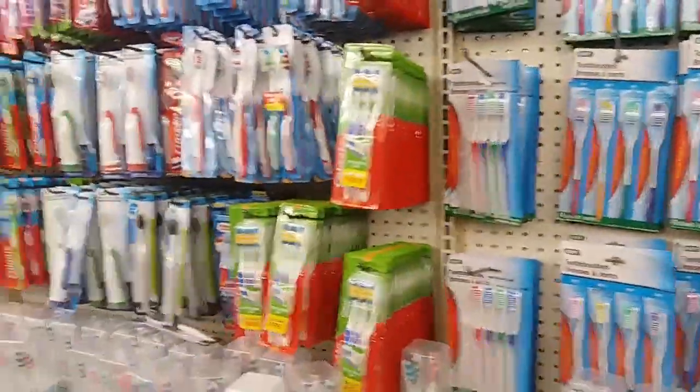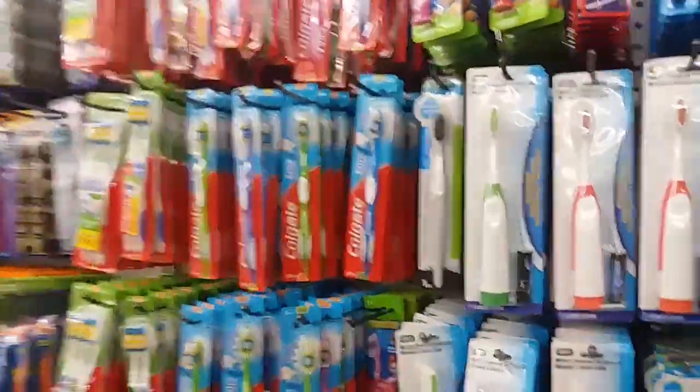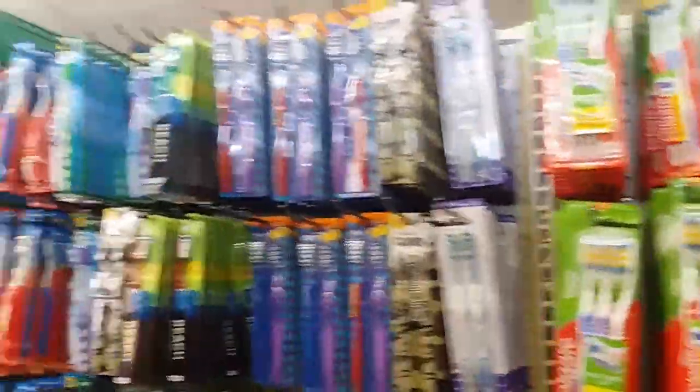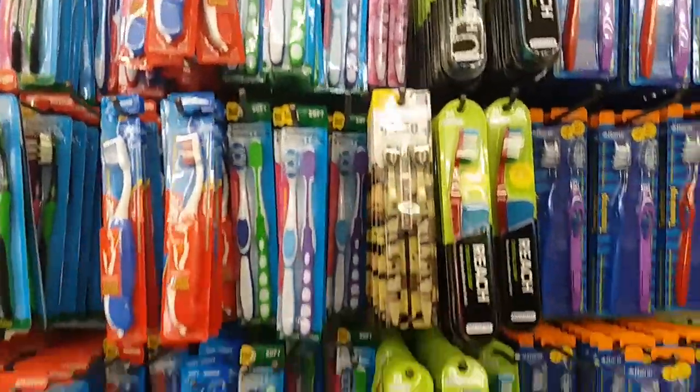I'm not seeing any new toothbrushes out. And if y'all hear anybody saying 'mommy,' I have my sidekick with me.